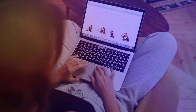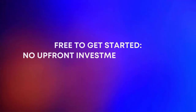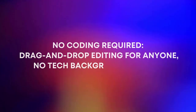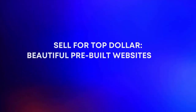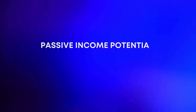Here's why this side hustle rocks. Free to get started — no upfront investment, just your time and hustle. No coding required — drag and drop editing for anyone, no tech background needed. Sell for top dollars — beautiful pre-built websites can command premium prices. Passive income potential.